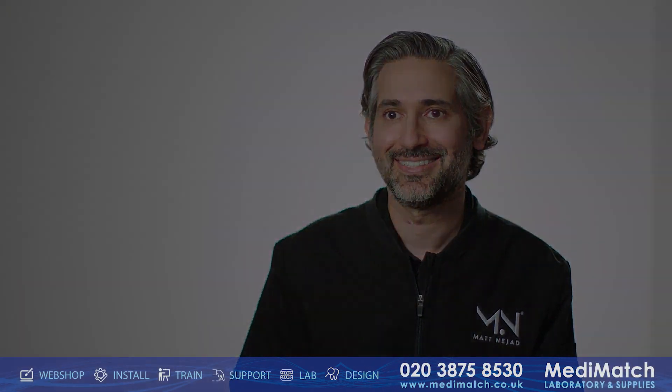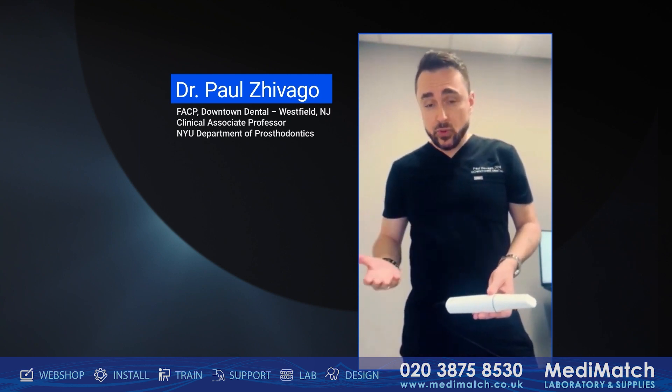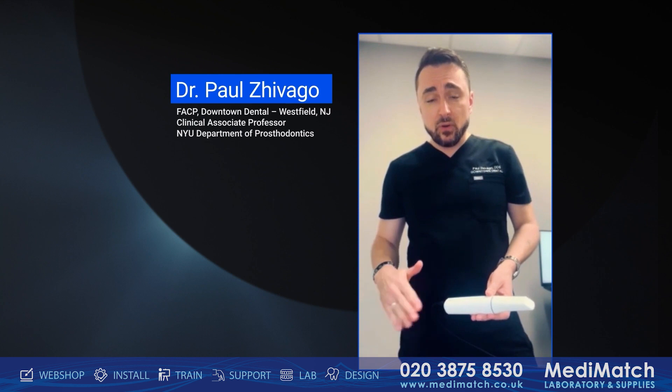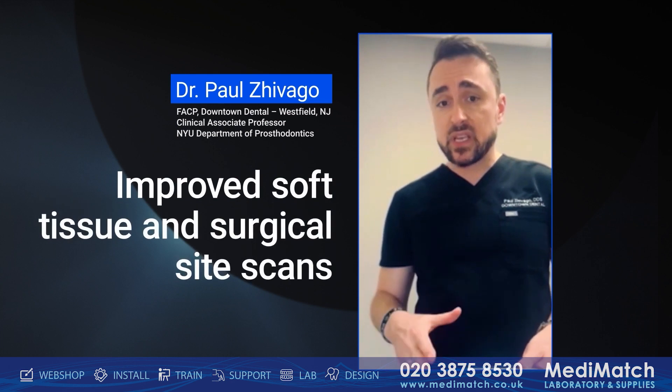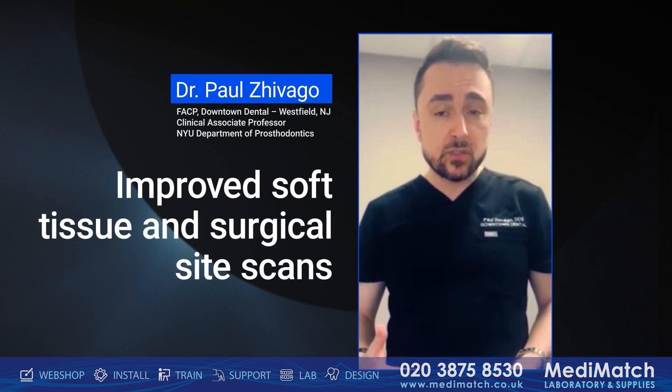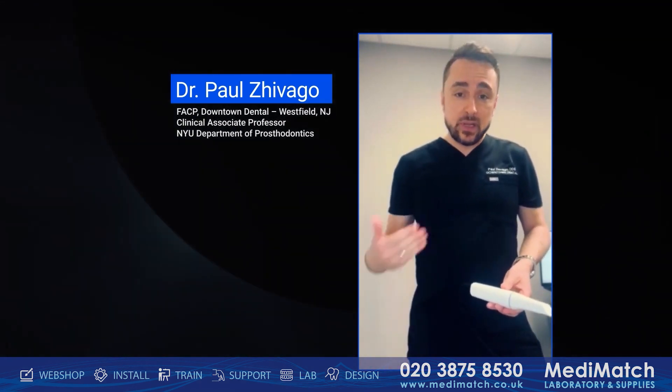I'm excited to see all the positive changes that the i900 is going to bring to my practice. I love the scanner personally — it's a really great size, smoother in terms of the flow. What I really like about it is it's very good for soft tissue scanning and goes much better for surgical areas as well. Thank you Medit for letting me test it — I love it.